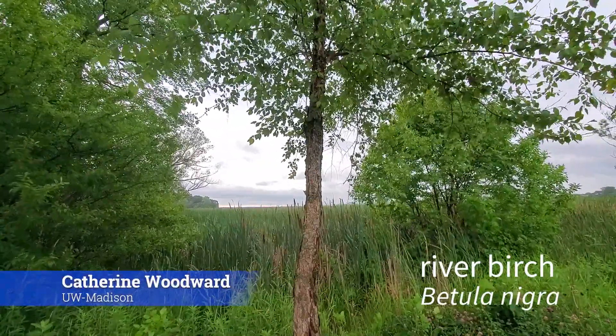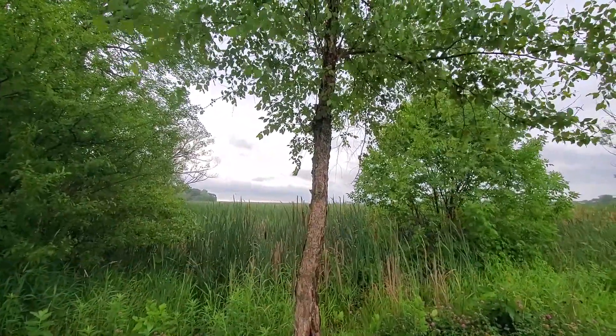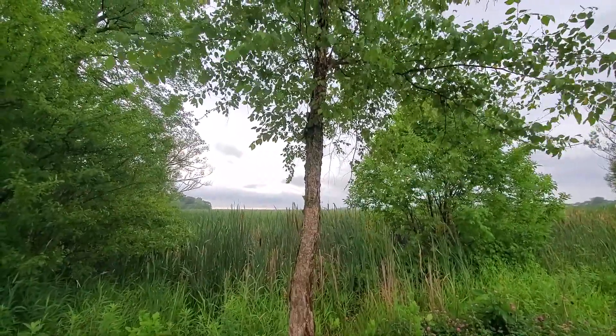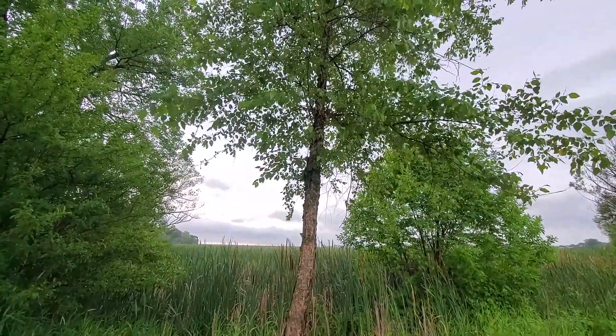River birch, Betula nigra, is a light demanding, flood tolerant tree that grows in flood plains throughout the central portion of the eastern United States. In Wisconsin, it's only present in the southern half of the state, especially along the Wisconsin and Mississippi rivers.